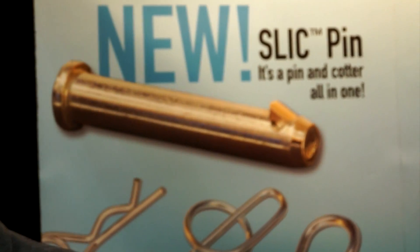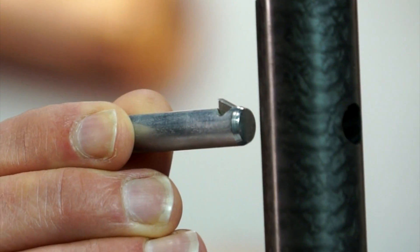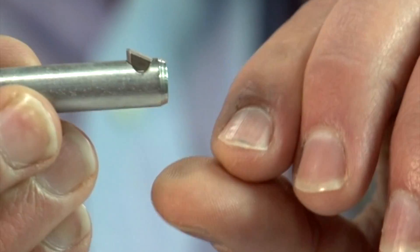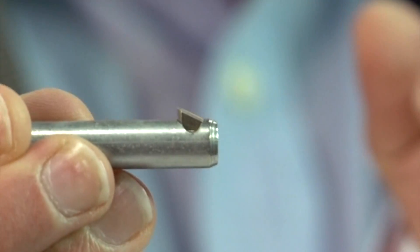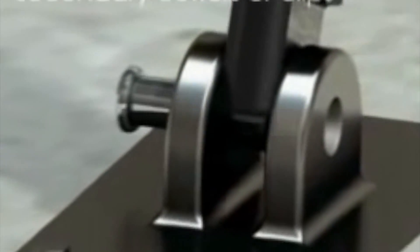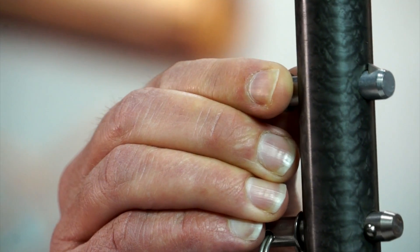One of our new and very popular products is called a slick pin. It's a self-locking implanted cotter. It's a strong spring-loaded plunger made from stainless steel that automatically retracts and pops back up to lock the pin into place. If we have customers using pins and clips or pins and cotters, they can be very labor-intensive and clumsy. The slick pin is a pin and cotter all-in-one. It inserts into an application rapidly and automatically locks into place, saving on labor costs.